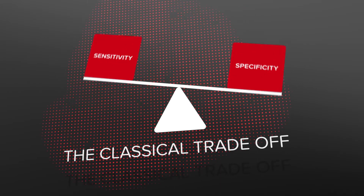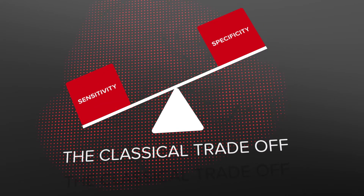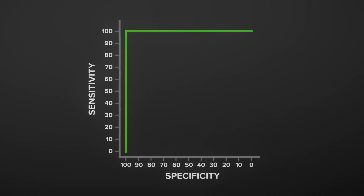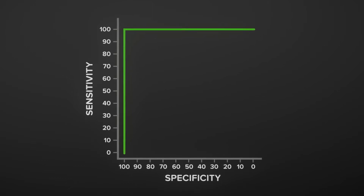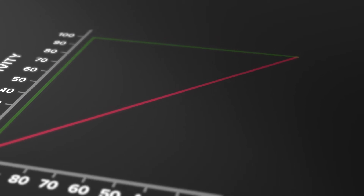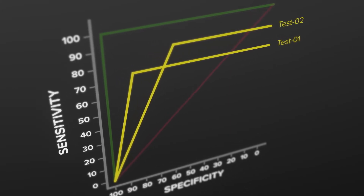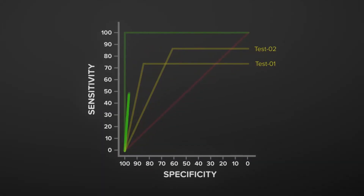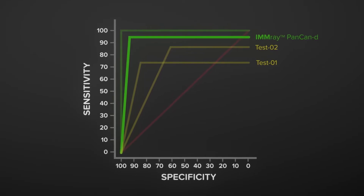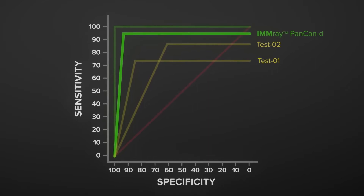The second problem is the classical trade-off between sensitivity and specificity. An assay that displays a specificity and sensitivity of 100 percent is perfect, while an assay in the range of 50 percent is as good as guessing or flipping a coin. Traditional single biomarker tests often have to make a trade-off between the two. However, Imray PanCan-D displays a specificity and sensitivity over 95 percent, thanks to its unique multiplex design and bioinformatics.